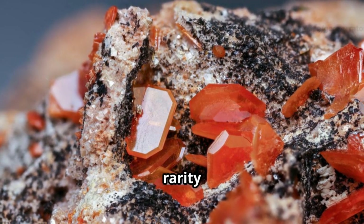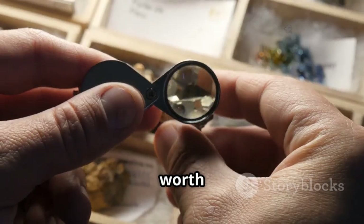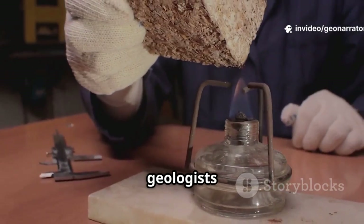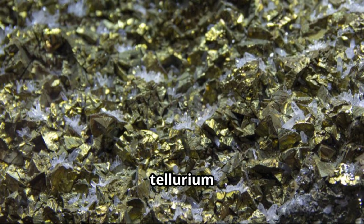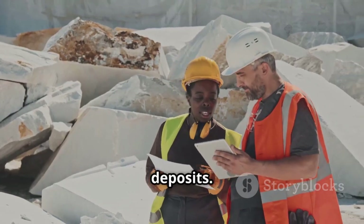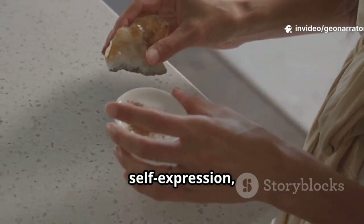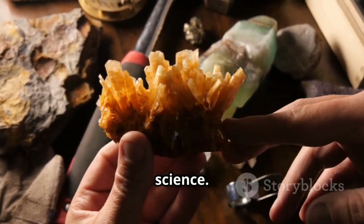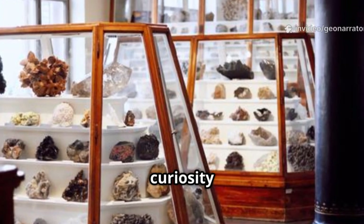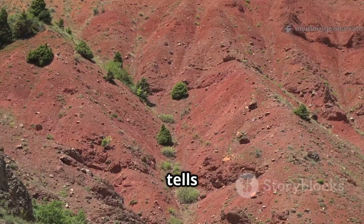Melonite's value comes from its rarity. High-quality specimens are prized by collectors, but it's too soft for jewelry. Its true worth is as a window into Earth's processes — studying melonite helps geologists understand how gold, silver, and tellurium move and concentrate in the crust, guiding mining companies to new precious metal deposits. Some believe melonite has metaphysical properties like boosting creativity and self-expression, but these are spiritual beliefs, not science. Whether you see it as a scientific specimen or a collector's prize, melonite inspires curiosity and wonder.